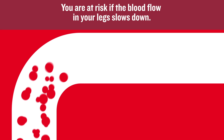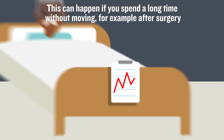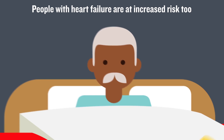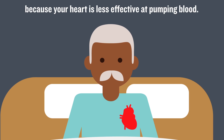You are at risk if the blood flow in your legs slows down. This can happen if you spend a long time without moving, for example after surgery or on a long-haul flight. People with heart failure are at increased risk too, because your heart is less effective at pumping blood.